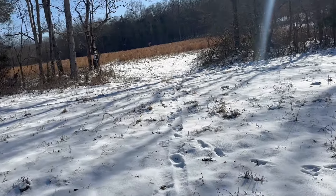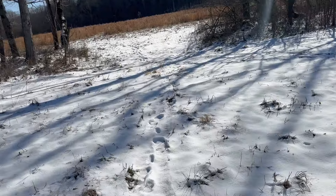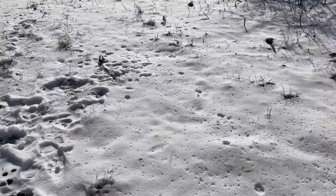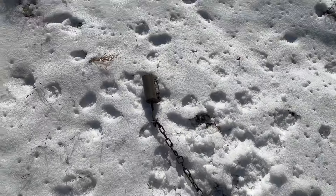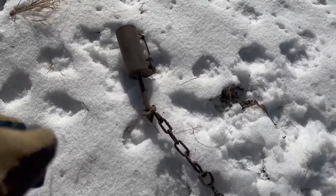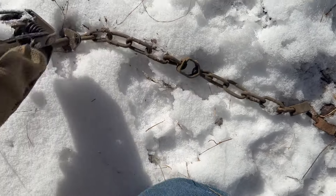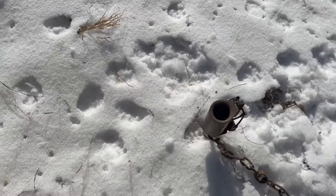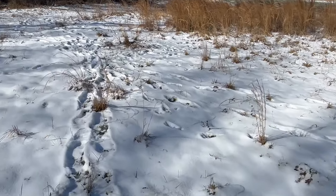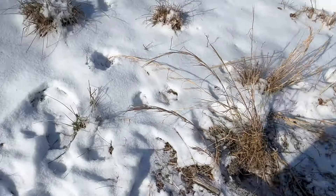There are little tracks all around me. Something came in and checked it out. Let's see if there's any bait in there. A little bit — it's probably just frozen. Let me get my hand warmed up. Let's see if we've got anything over here. Nope, nothing in that trap.